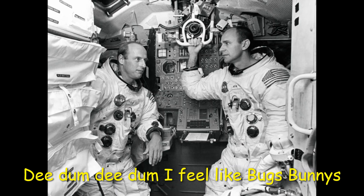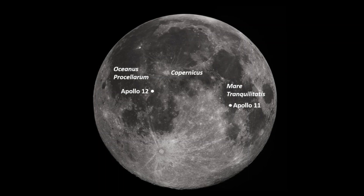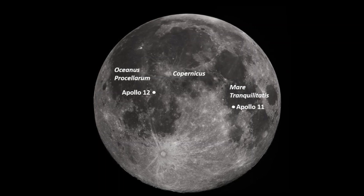Astronauts Pete Conrad and Al Bean landed in a place called Oceanus Procellerum, which is Latin for Ocean of Storms. Oceanus Procellerum is the largest maria on the moon.